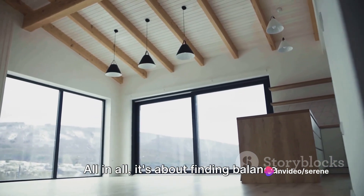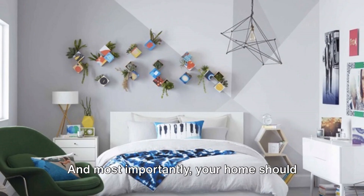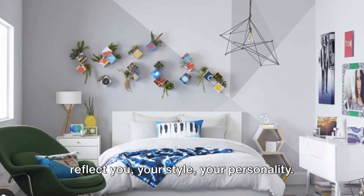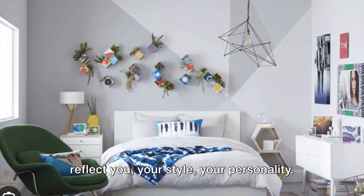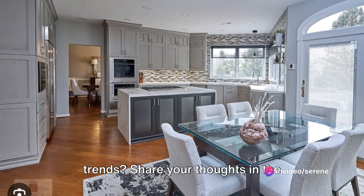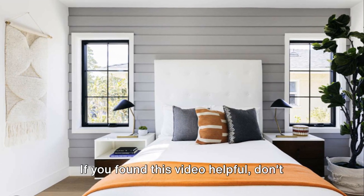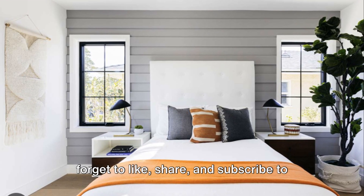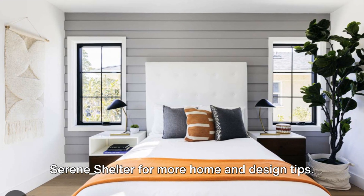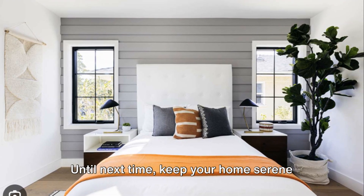All in all, it's about finding balance. Embrace the new, but don't forget the timeless. And most importantly, your home should reflect you — your style, your personality. It's your personal sanctuary, after all. What are your thoughts on these overdone trends? Share your thoughts in the comments below. If you found this video helpful, don't forget to like, share, and subscribe to Serene Shelter for more home and design tips. Until next time, keep your home serene and stylish.